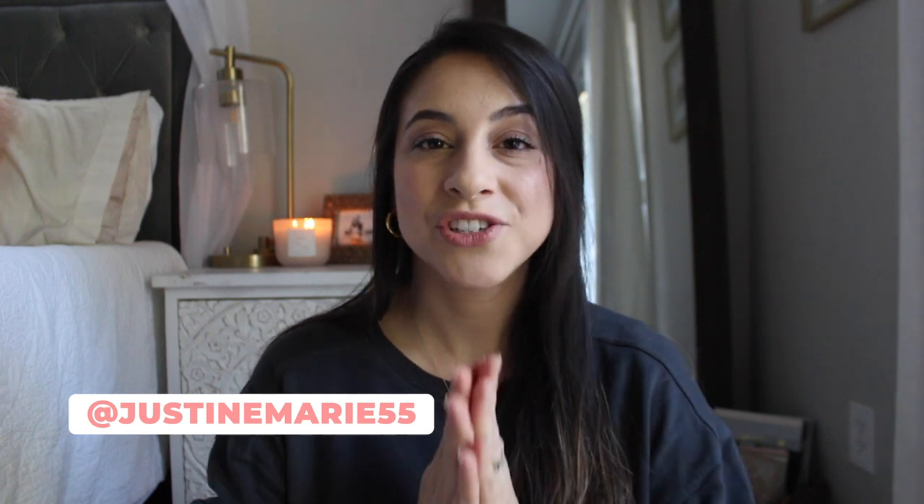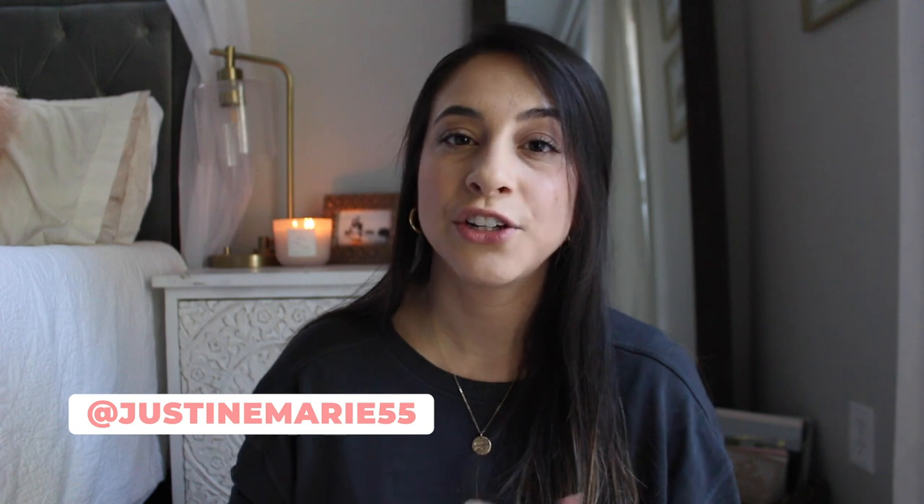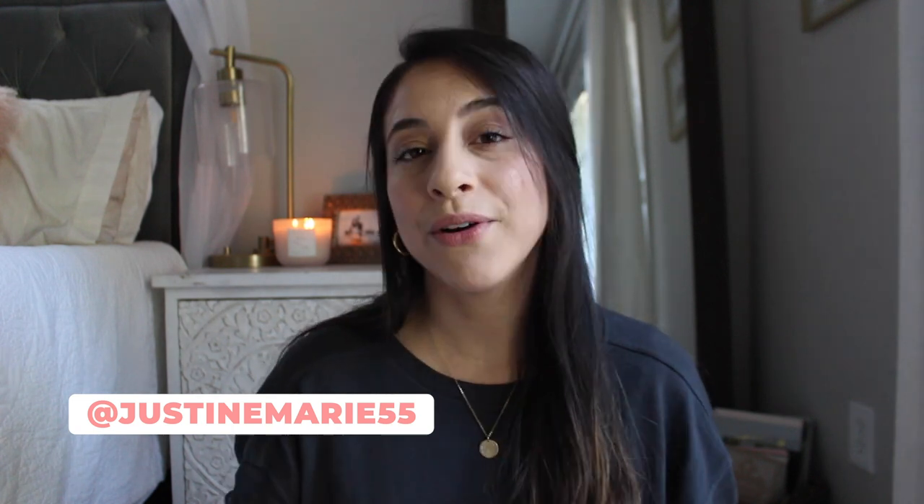If you're new here, hello, my name is Justine and on my channel I'm all about joyful motherhood, natural living, and an orderly and peaceful home. I'm all about encouraging mamas to invest in their husbands and children and to make their homes a beautiful and inviting space for their families.